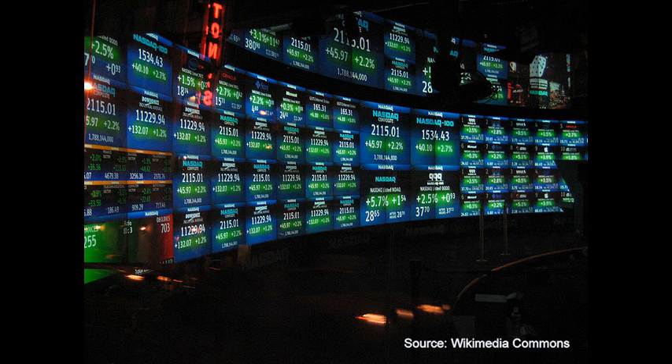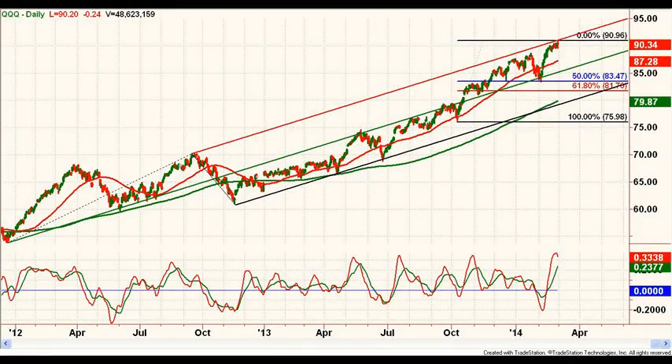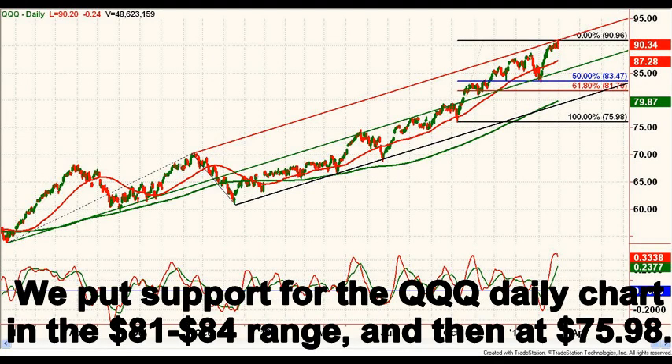There are also time factors in play that suggest the market could be due for a change in trend. A quick look at the QQQ daily shows a similar picture. We put daily trend support in the $81 to $84 range.